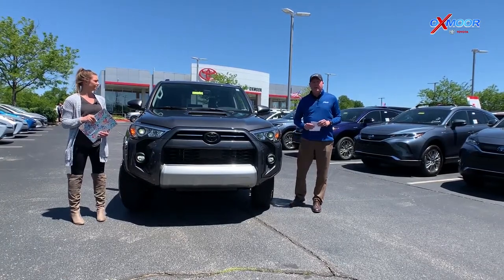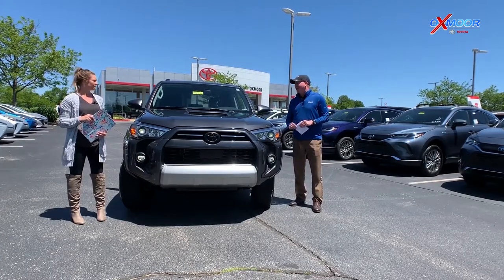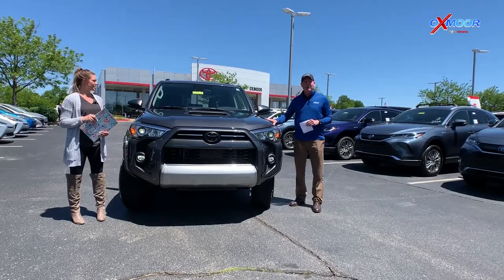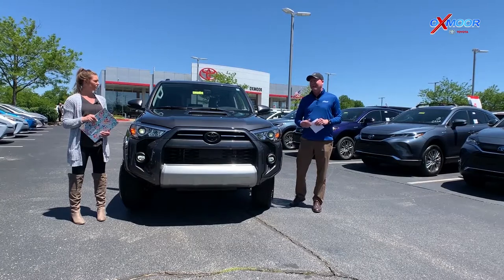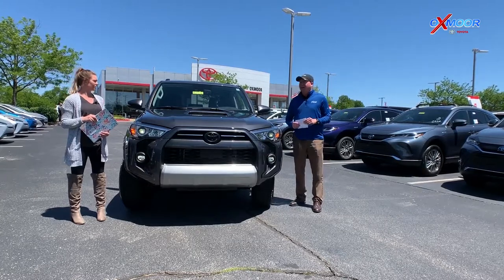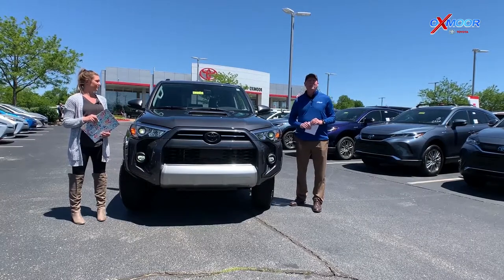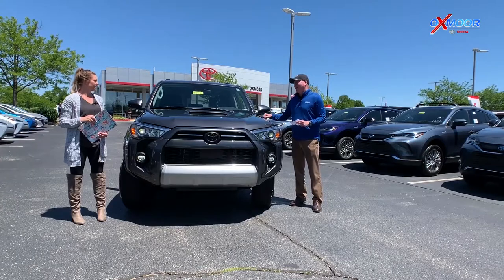Production is going to get better over the next probably three months, but we do have the chip issue that's affecting so many different industries. We've got more than anybody and we'll take care of you, but if you're going the route of just waiting until they get on the lot, stuff doesn't last very long. Right now Toyotas on our lot last about six days, where they normally last 35 to 40 days when we had more of them.